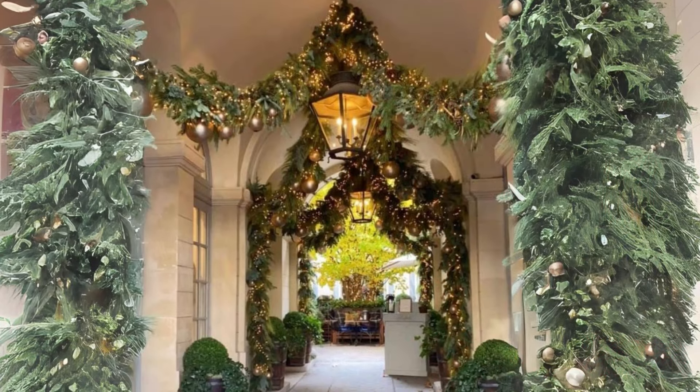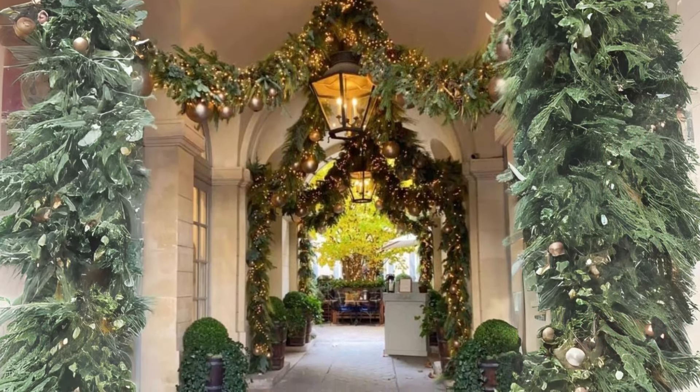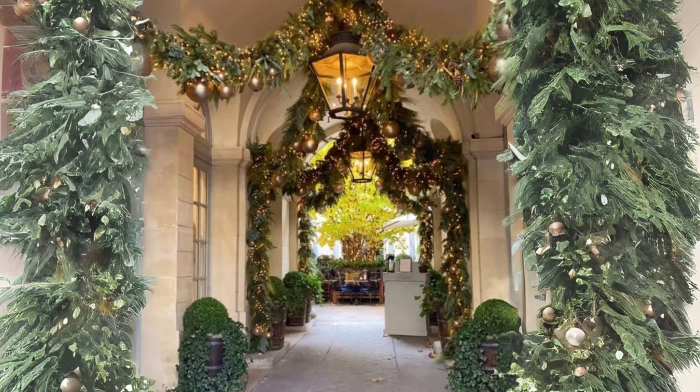Natural greenery and eucalyptus. Incorporate pine branches, eucalyptus, and garlands. These not only add a festive look, but also bring a fresh seasonal scent.